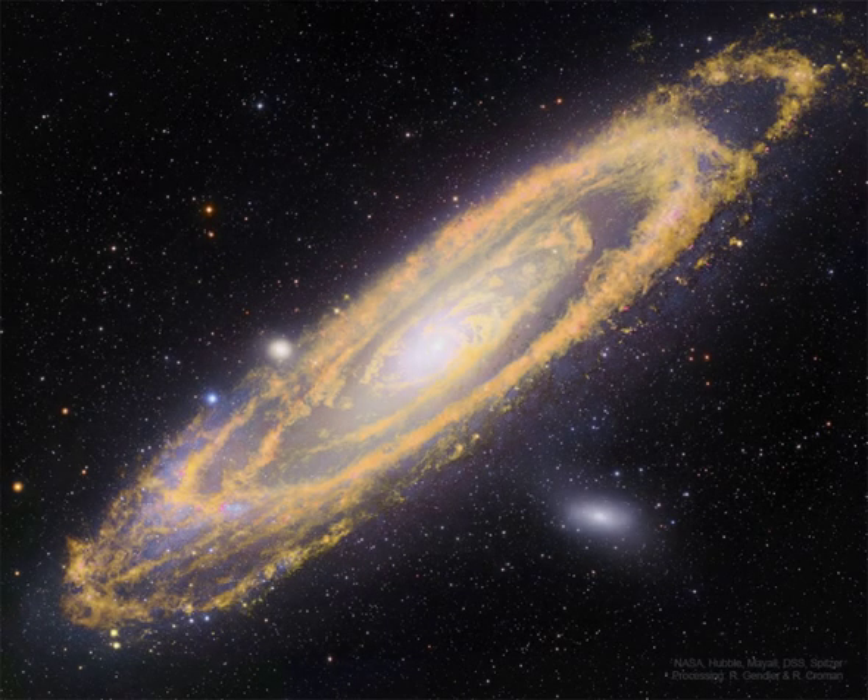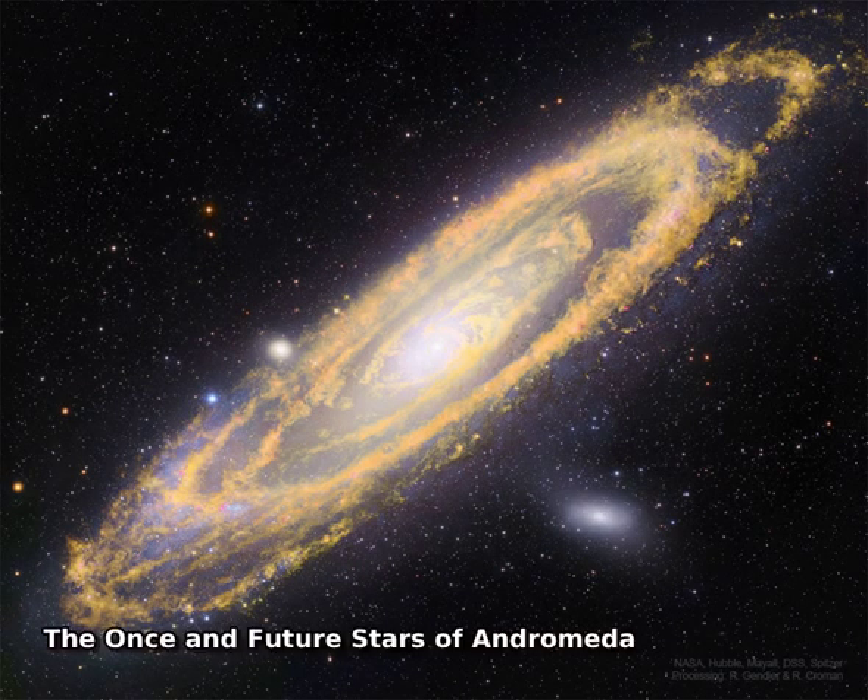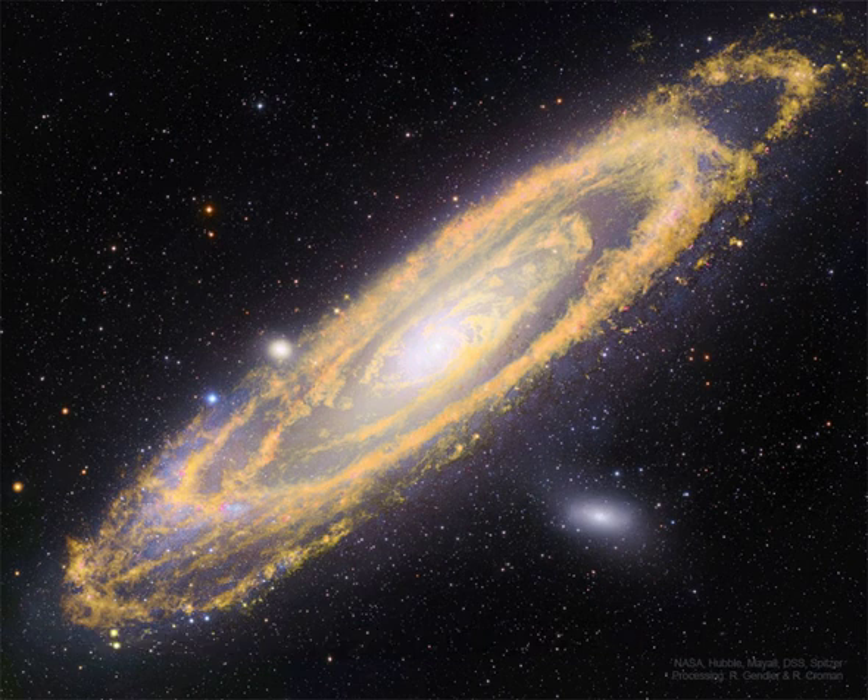This picture of Andromeda shows not only where stars are now, but where stars will be. The big, beautiful Andromeda galaxy, M31, is a spiral galaxy a mere 2.5 million light-years away.